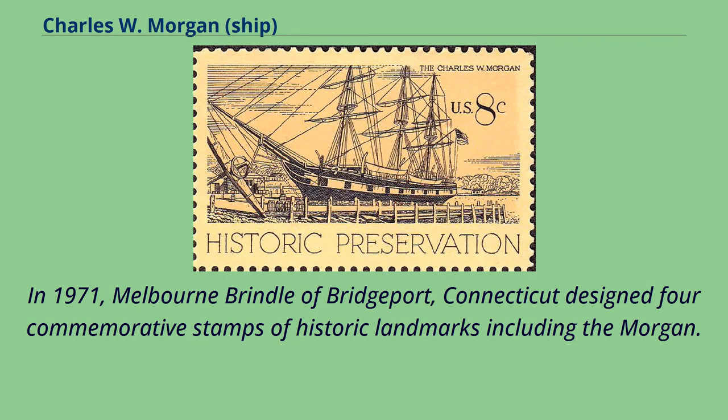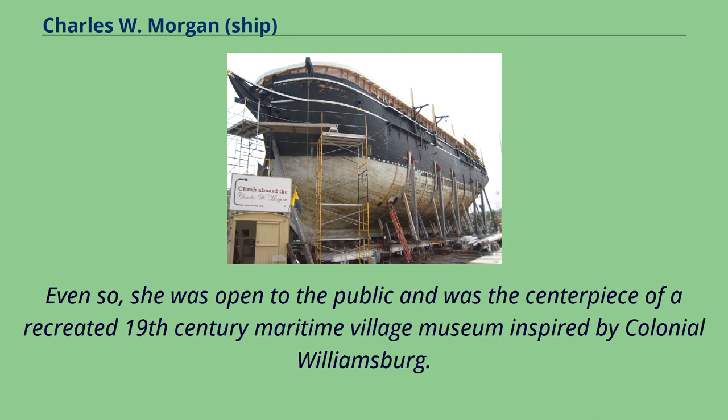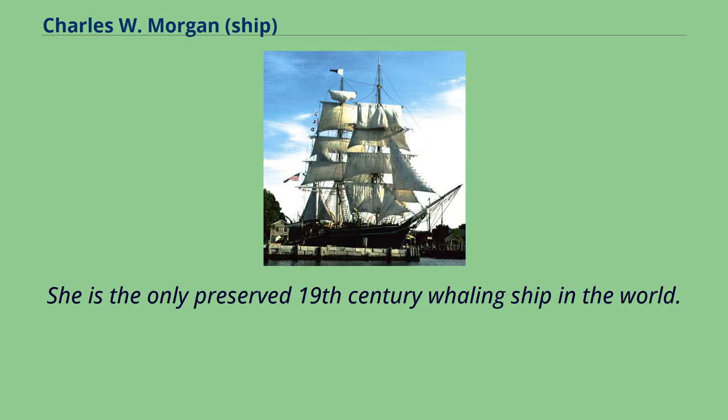In 1971, Melbourne Brindle of Bridgeport, Connecticut designed four commemorative stamps of historic landmarks, including the Morgan. For the first 30 years at Mystic Seaport, she was surrounded by a bed of sand to prevent her from sinking. Even so, she was open to the public and was the centerpiece of a recreated 19th-century maritime village museum inspired by Colonial Williamsburg. She is the only preserved 19th-century whaling ship in the world.